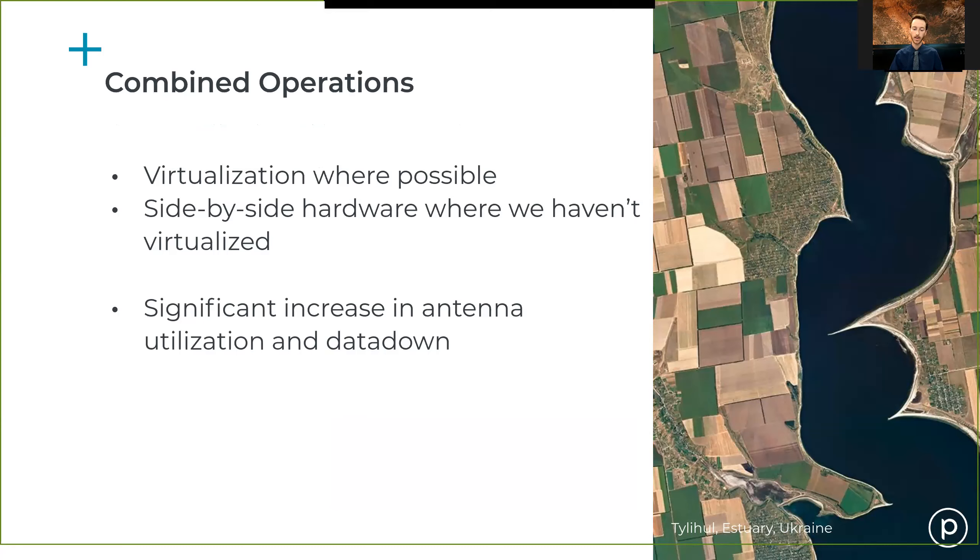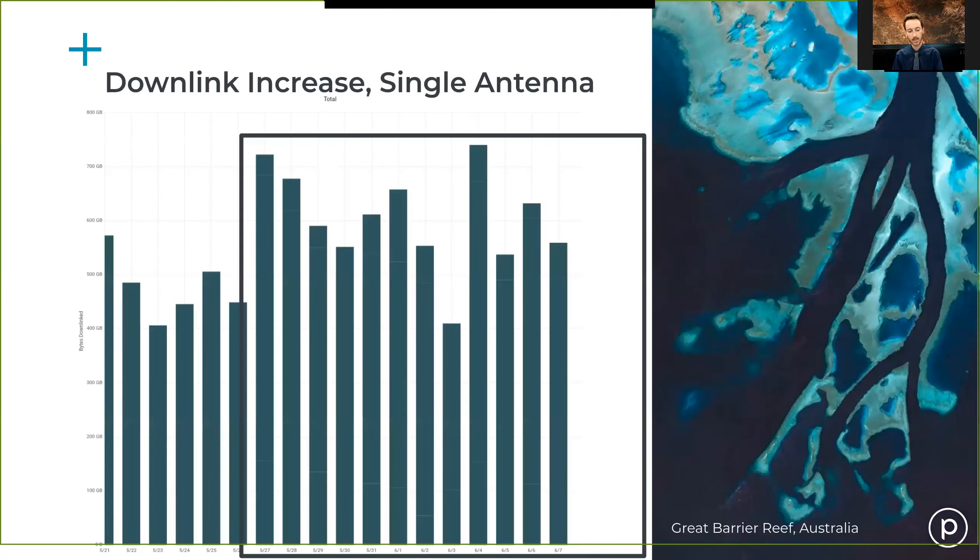This is an ongoing effort. Where virtualization isn't yet possible, we've been running hardware side by side, but we're looking to expand virtualization to fully run all containers on a single ground station and communicate with any asset. Through this effort, we've seen a significant increase in antenna utilization and data downlink. Looking at one particular antenna, after these efforts were put in place, we saw approximately a 60 to 70 percent increase in data down.